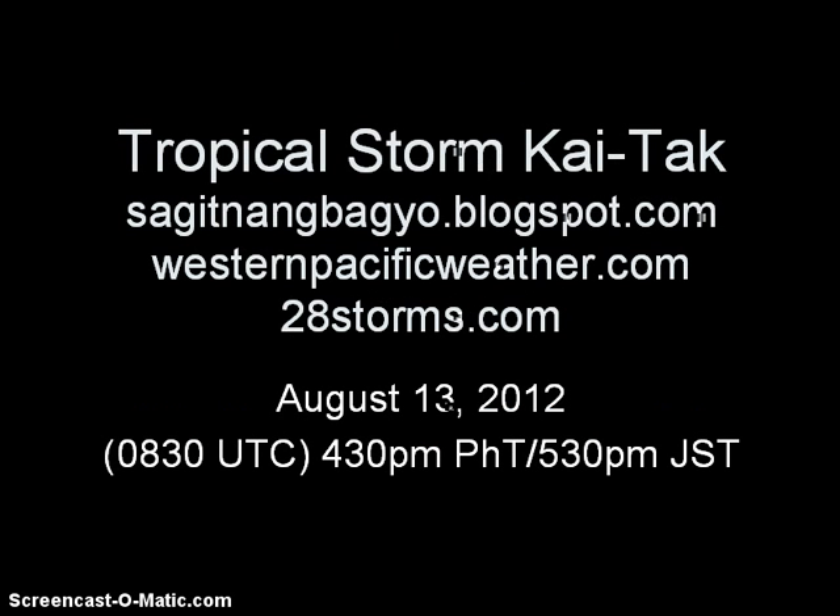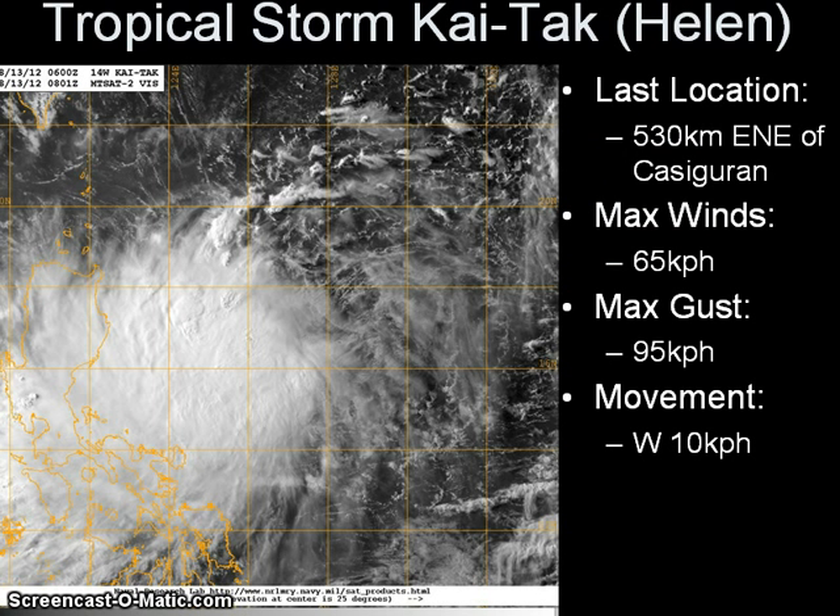Good afternoon. We have the latest video update on yet another tropical cyclone that has formed in the Western Pacific. We have Tropical Storm Kai Tak, which is the 13th named tropical storm in the Western Pacific this year. It is moving across the Philippine Sea right now, located approximately 530 kilometers east-northeast of Casigura, Aurora, or about 430 kilometers northeast of Irak at Anduanes. Since it is inside the Philippine Area of Responsibility, Pagasa has assigned the local name Helen.